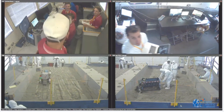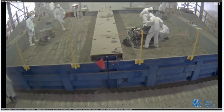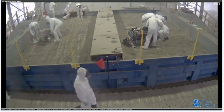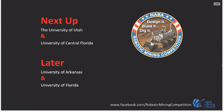The next two teams will be the University of Utah and a local favorite, the University of Central Florida. Don't go anywhere because Sarah is about to interview some of the students who just ran.